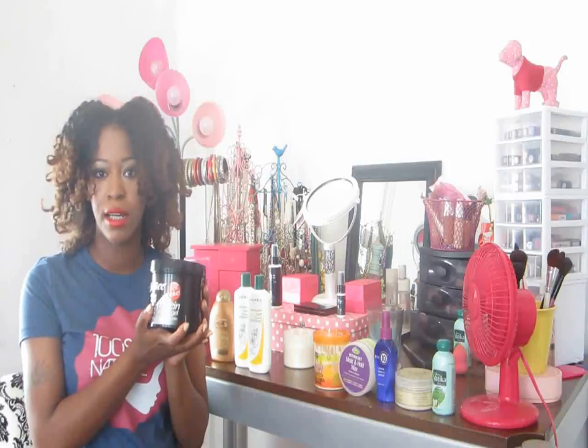Because when I did a wash-and-go with this, it was summertime — extra humid and extra moisture in the air. So I guess my curls didn't last. I do want to give this another try.